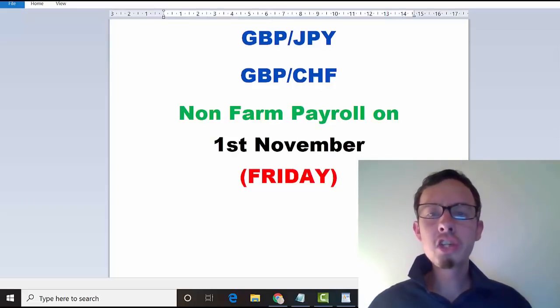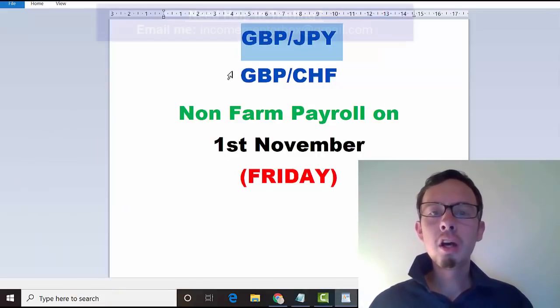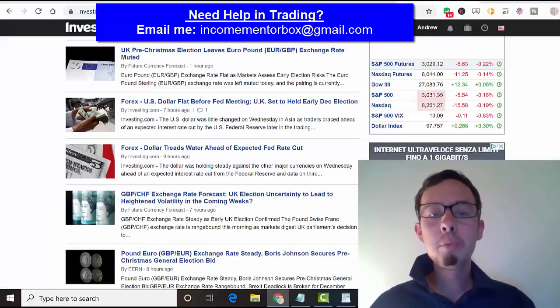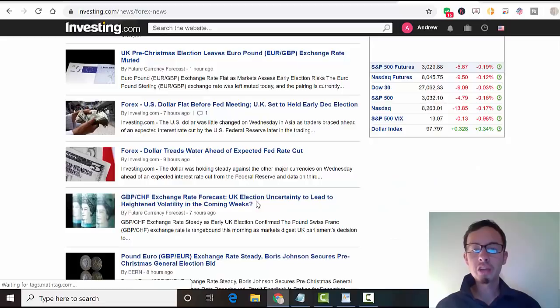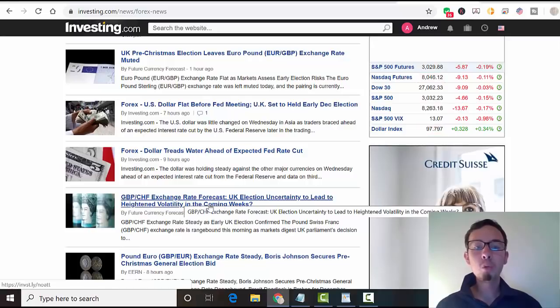So let's jump right into it. GBP/JPY and GBP/CHF are seeing really great trading opportunities. Don't forget about the non-farm payroll — we'll take a look at that in a second. First of all, GBP/JPY and GBP/CHF: why I want to talk about these two pairs is because there are really great trading opportunities. Earlier there was a news release forecasting UK election uncertainty to lead to heightened volatility in the coming weeks.